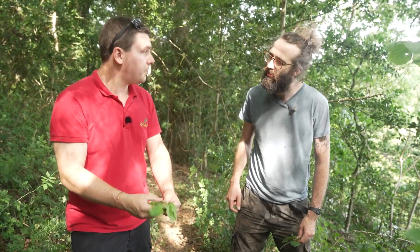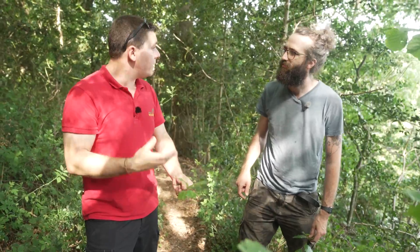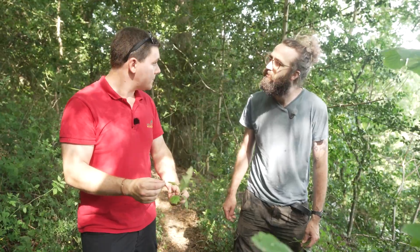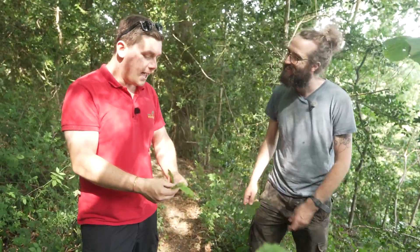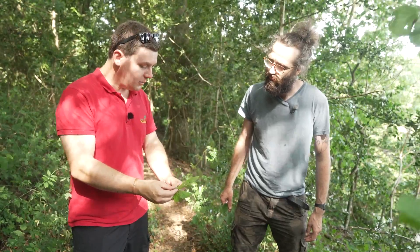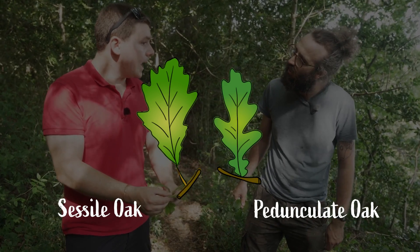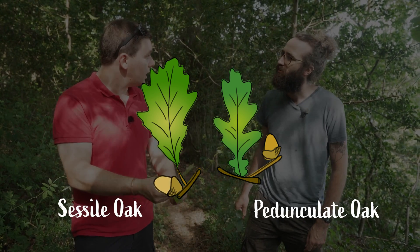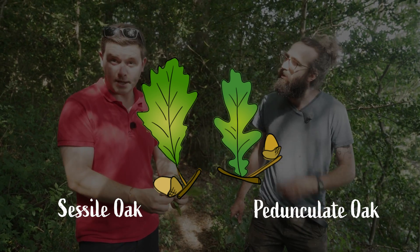This branch is from what we call a pedunculate oak. We have two oak tree types in Ireland that are native: the pedunculate oak and the sessile oak. The easiest way to tell the difference is to look at the leaves and the acorns. In winter you won't find many leaves or acorns, but on the leaf, the pedunculate oak has very small leaf stalks, whereas the sessile oak has longer leaf stalks. And with the acorns it's the opposite — the acorns grow on longer stalks in the pedunculate oak, while on the sessile oak they'd be much shorter, growing pretty much off the twig itself.